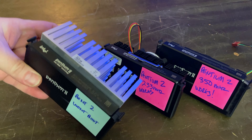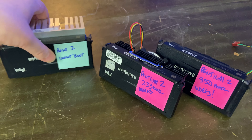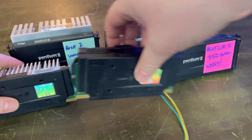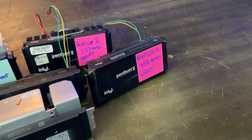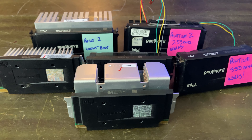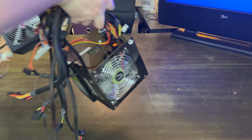Here's a bunch of slot loader Pentium 2 chips, which I always think are the coolest thing ever — almost like a video game cartridge processor. Not to be outdone by Pentium 3 slot loader chips. Now some of these I've tested already — you can see the post-it notes on them — but some of them I haven't. That's because I like to live dangerously.